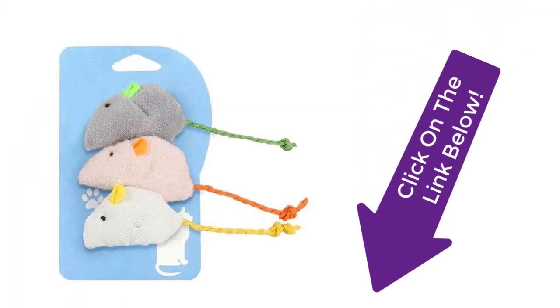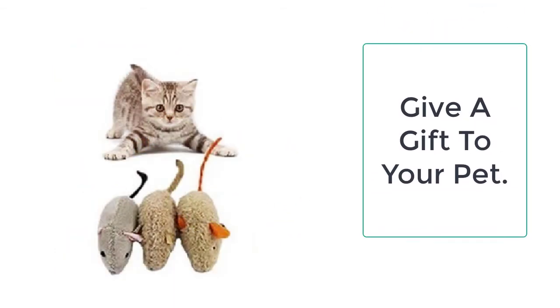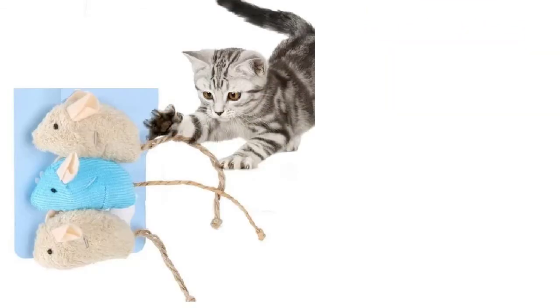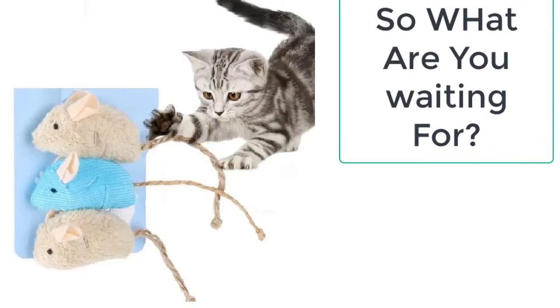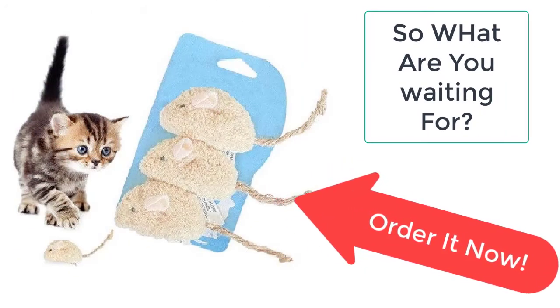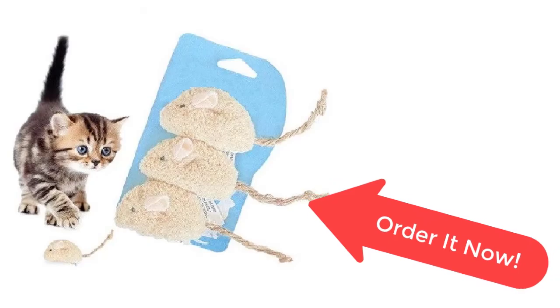This Fur Mice Cat Toy is a must-have for all cat owners who want to improve the physical and mental health of their cats. It is made up of plastic, catnip, and plush, which is safe for pets. What are you waiting for? Order it now from Taylor Stocks before the sale ends — your product is just a few clicks away.